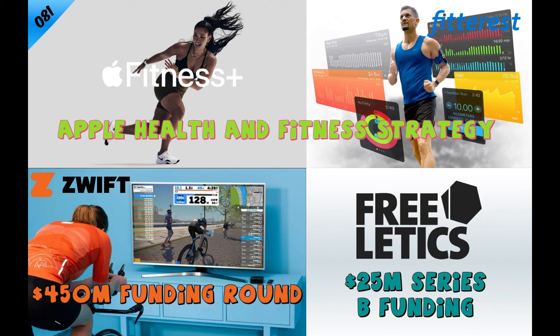The secret sauce that Freeletics might just have is this personalized training experience combined with audio coaching. Their goal is to educate and motivate, bringing more mindfulness to the experience. It's much more of a mindset coaching that helps people sustain their workouts and fold them into their actual lifestyle, building healthy habits on their fitness journey while putting more emphasis on mindfulness, stronger mindset, and even meditation for longer term results.